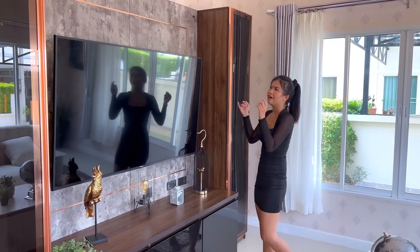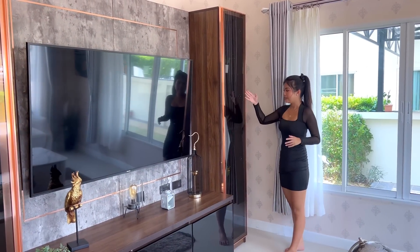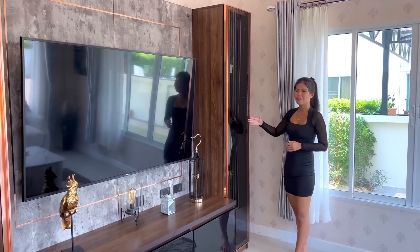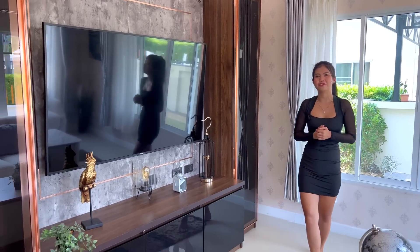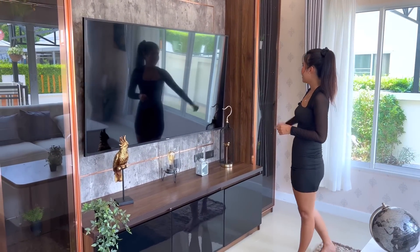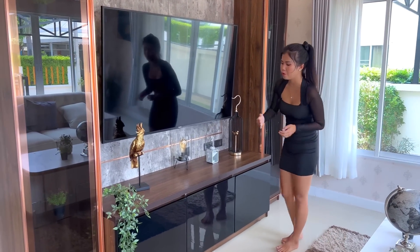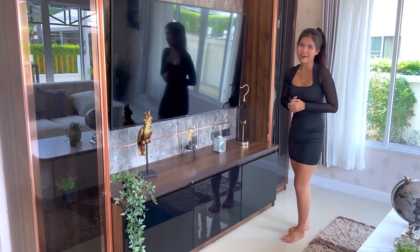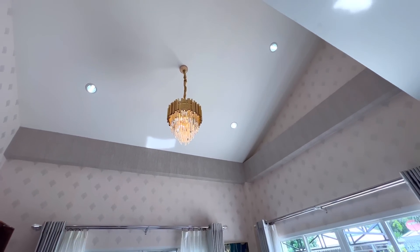They also have some decoration already, but you can also add flowers or plants in this showcase. Imagine the showcase here, television here, and storage underneath — it's absolutely beautiful for your living room.